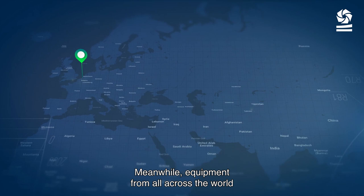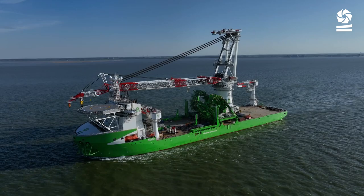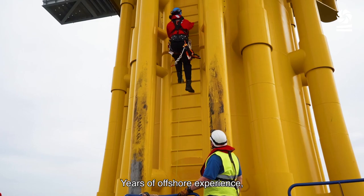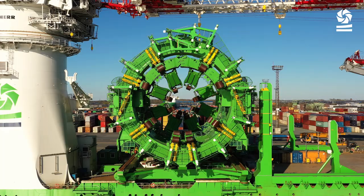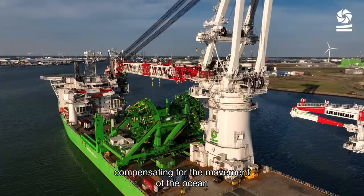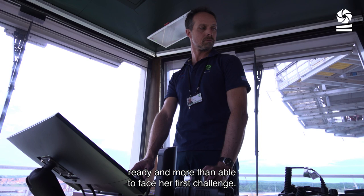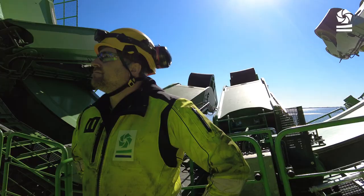Meanwhile, equipment from all across the world is being shipped to our base port in Flushing. Only one vessel is capable of handling a challenge of such magnitude: Orion. Years of offshore experience, engineering expertise and an incredibly motivated team came together. A tailor-made pile gripper, compensating for the movement of the ocean and allowing us to meet the most demanding installation requirements. After her official launch, the Orion casts off from Flushing, ready and more than able to face her first challenge.